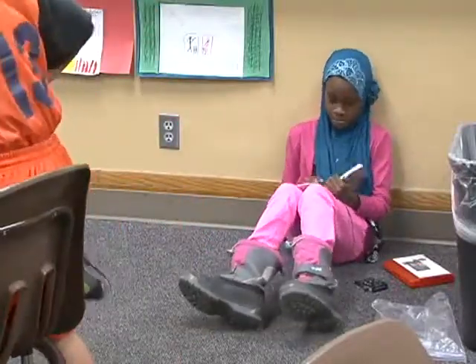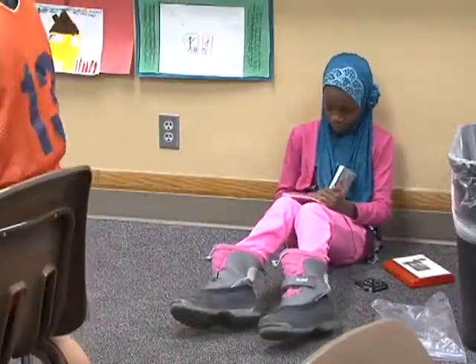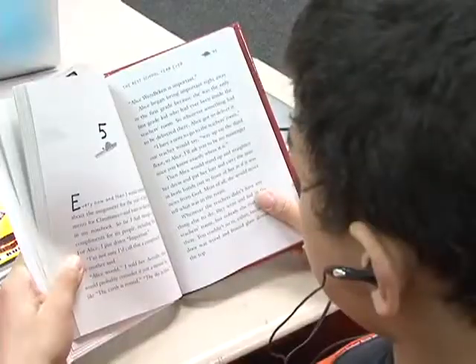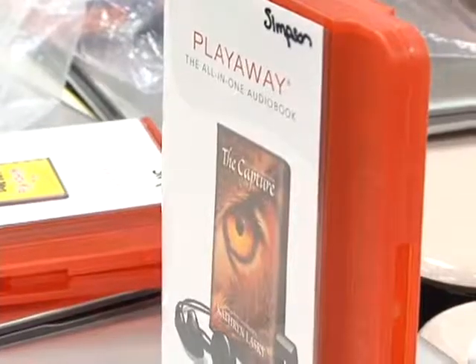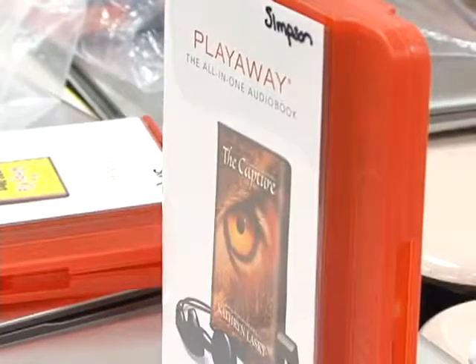They're very simple to use. We don't swap out the Playaway — what we get is what we get, and that Playaway sticks with that book. It runs on a battery, so it's very simple and easy for teachers to use.